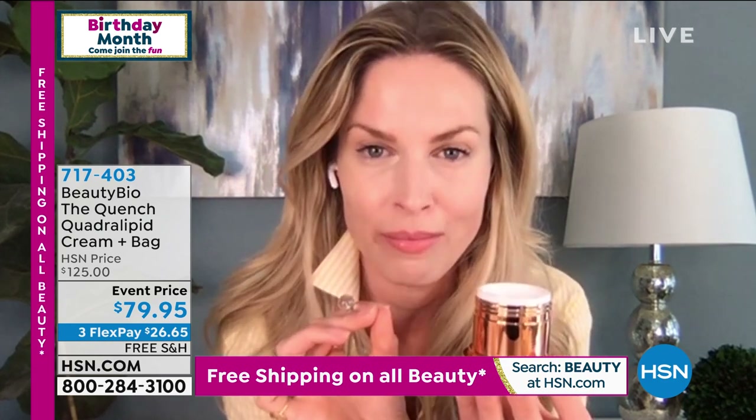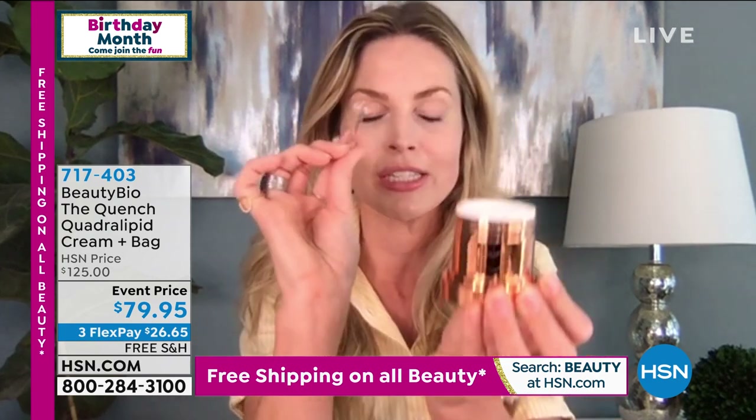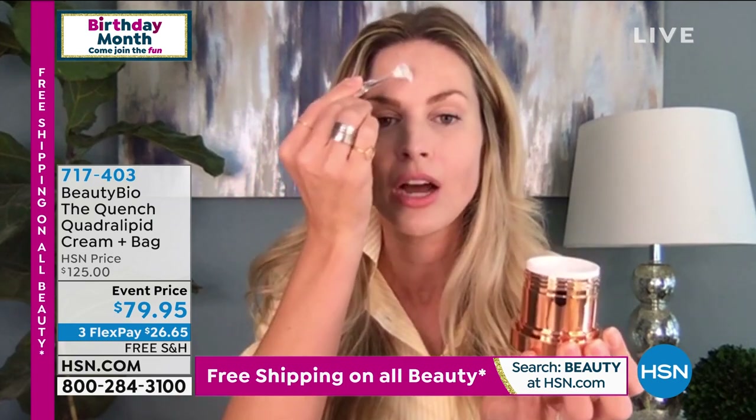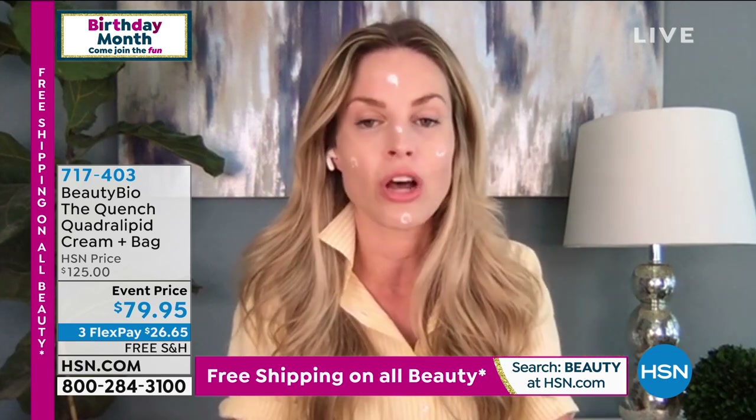You have never felt a cream like the Quench Cream. It is like the Bentley of skincare creams. You will not go back after you use this. One dollop goes a long way — you'll literally dollop it in, dollop here, here, and here. That's all you need, and then massage it into your skin.